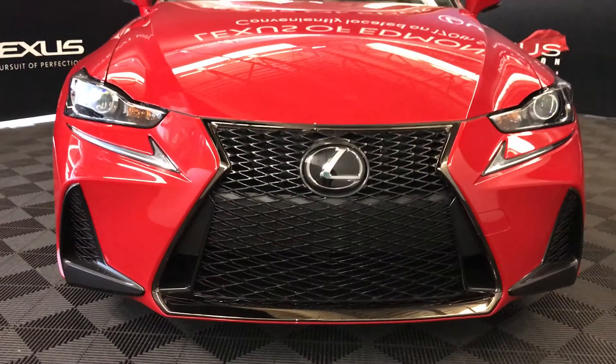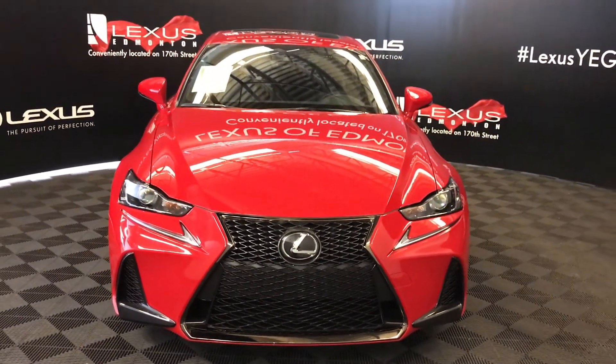Come on down to Lexus of Edmonton and check out all the new 2018 IS models.